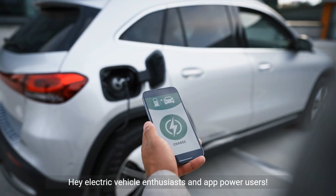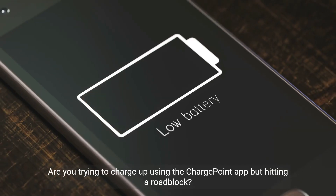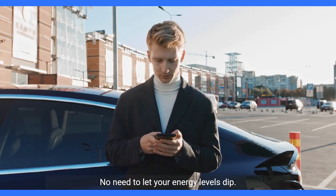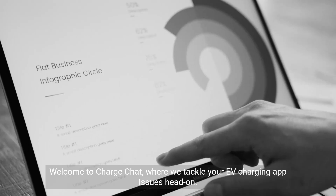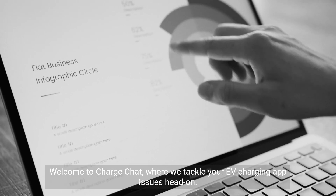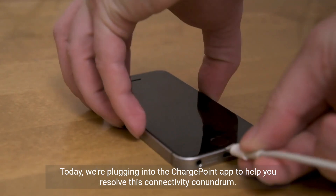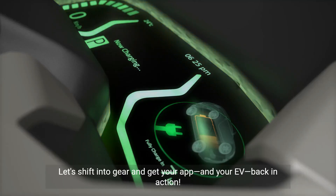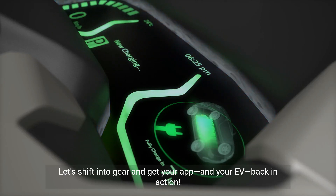Hey electric vehicle enthusiasts and app power users, are you trying to charge up using the ChargePoint app but hitting a roadblock? No need to let your energy levels dip. Welcome to ChargeChat, where we tackle your EV charging app issues head-on. Today we're plugging into the ChargePoint app to help you resolve this connectivity conundrum. Let's shift into gear and get your app and your EV back in action.